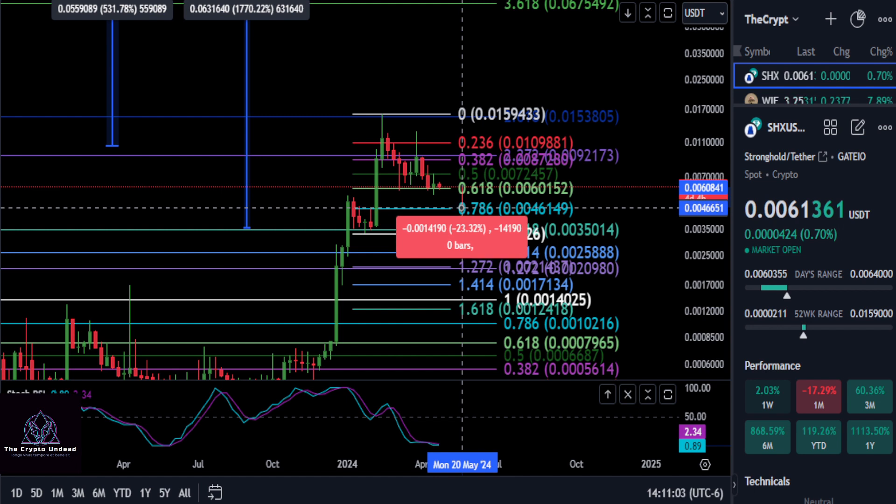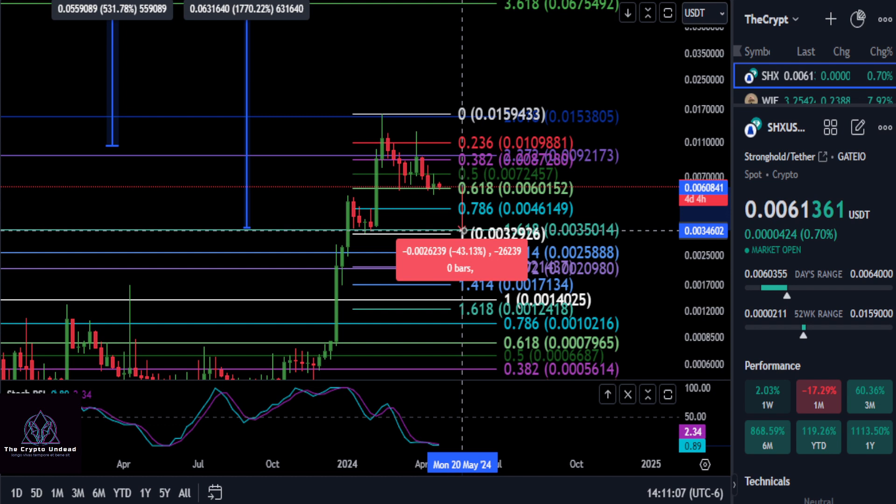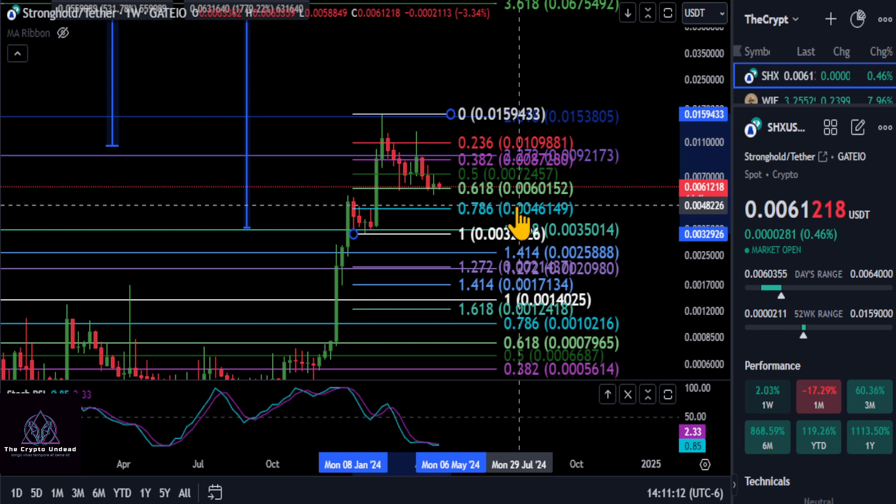Then you have your 786 at .0046 for a 23% drop, and then of course you're going to come back down here to the 1.618, where we had that nice bounce — and you're going to drop 43% if you fall below those prices there.